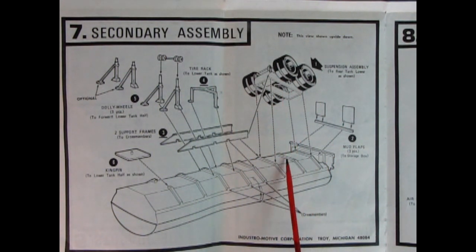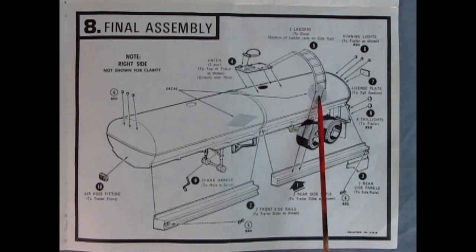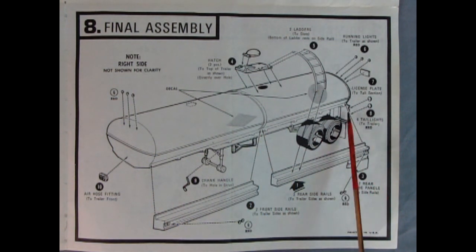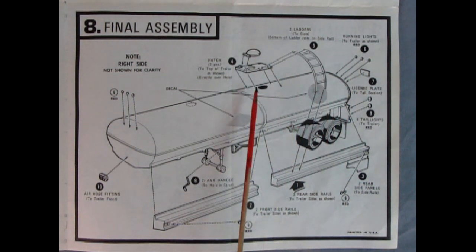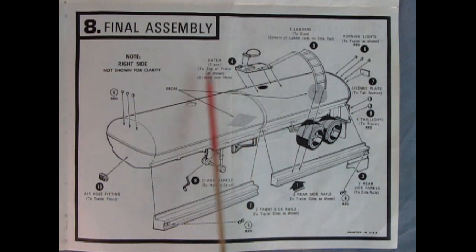We have our rear suspension dropping in place, and these are also support frame rails — if this goes across here, that would really hold it together nice and tight. Here's our final assembly in panel eight, where all the goodies go on. Here are the locations for decals — we'll take a look at those at the end. There are side rails for the trailer, taillights, license plates, and running lights. There are the two ladders, the hatch bottom and hatch top, lights up front, the air hose fitting going underneath, side marker lights, and the cranks for those dollies so they swing up.